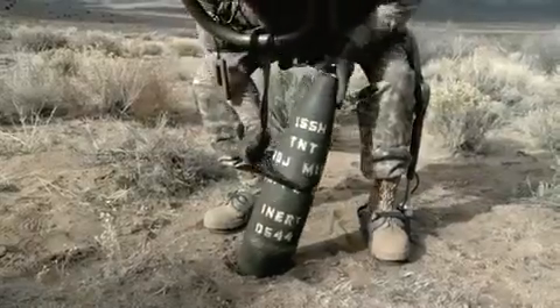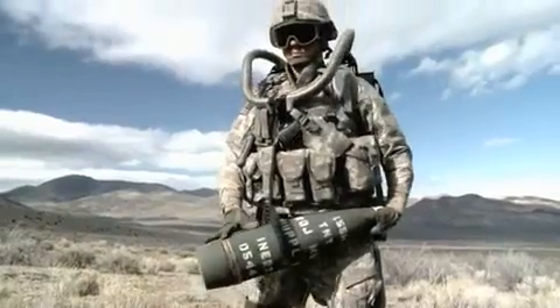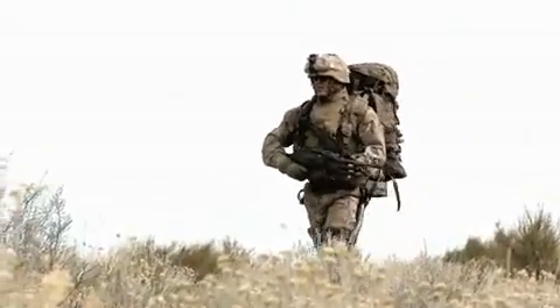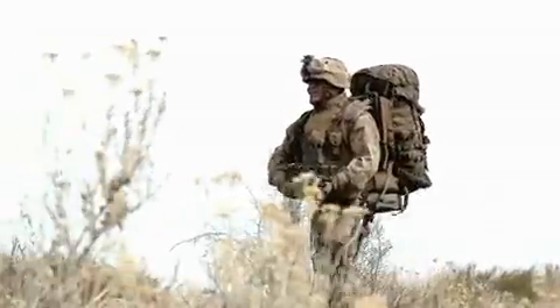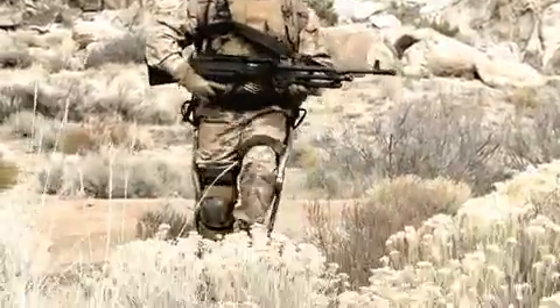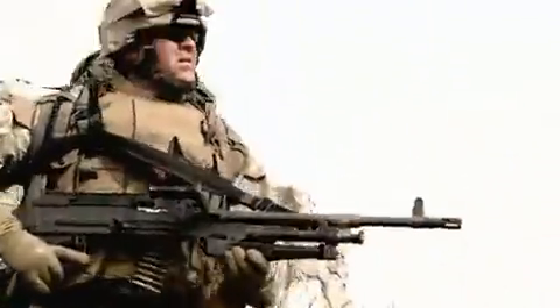We've also looked at attachments that allow users to carry weight not only on their back, but also on the front. The exoskeleton will fit anybody between 5'4" and 6'2". The current system weighs 53 pounds, but it's pretty much unnoticeable to the user because the technology transfers its own weight to the ground in addition to the weight you're carrying.